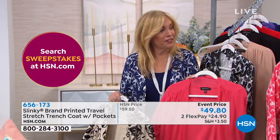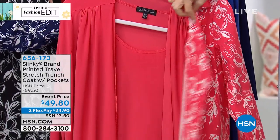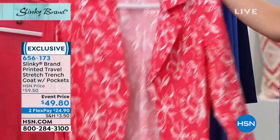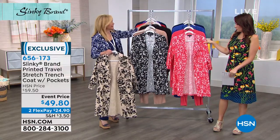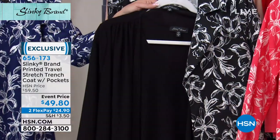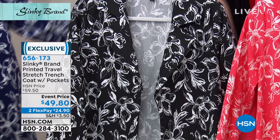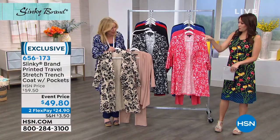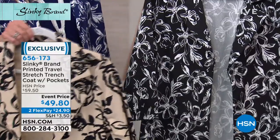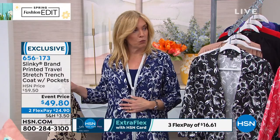If you got the three-piece set in the coral, watch how you can change the look by adding the trench coat over the tank and pants — just interchanging the jacket. If you got the black set, you could easily add the taupe or the black and white. Totally different look with the three-piece set adding the trench. You could also add the taupe and black trench over the solid taupe, or the scarlet underneath, or a navy three-piece set with the navy and white trench over.